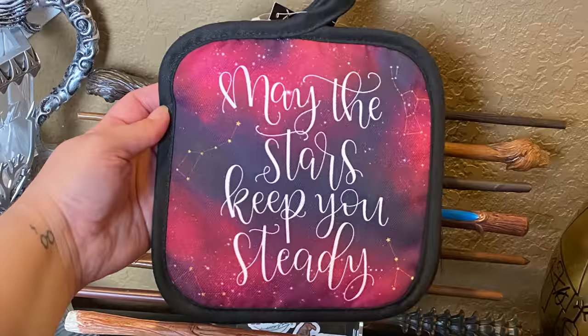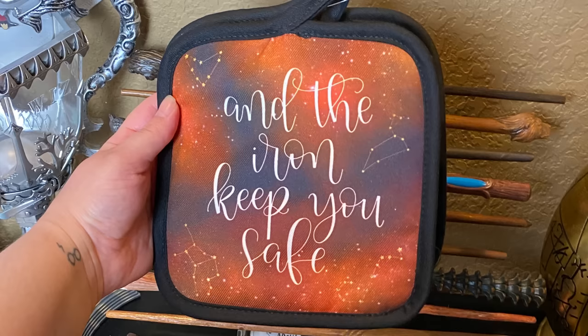Next we have some oven mitts. The first one says 'May the stars keep you steady' and the second says 'And the iron keep you safe.' It's from the Heart of Iron potholder set by Little Inklings Design. I actually really like when boxes include kitchen items because it's so rare, and the galaxy design and color of these is so freaking cute. Have any of you guys read Heart of Iron? Let me know in the comments — should I add it to my TBR?